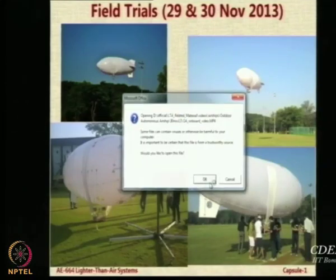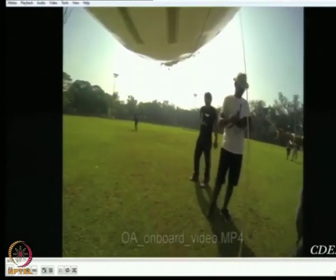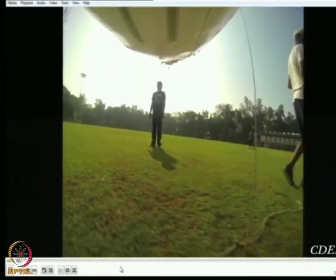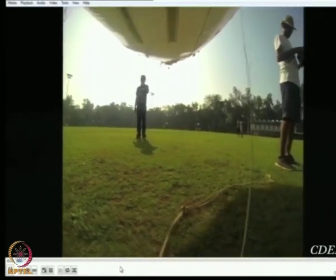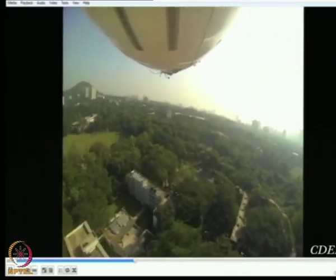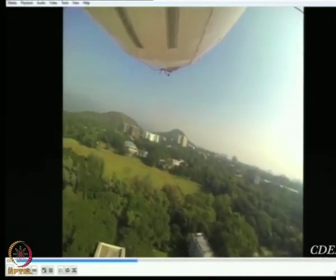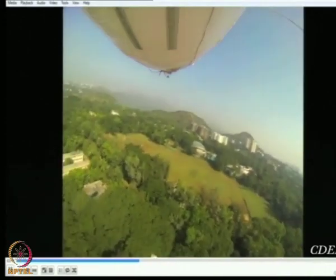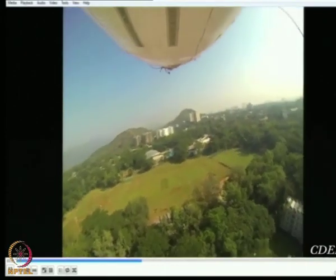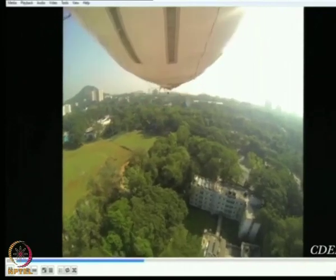Now let us see what the onboard camera saw. You can see the gondola hit the ground and you can see where the campus is. This video is available on YouTube, so if you want to show your parents or friends where you stay you can just point them to it. The IIT Bombay campus is visible on this video.